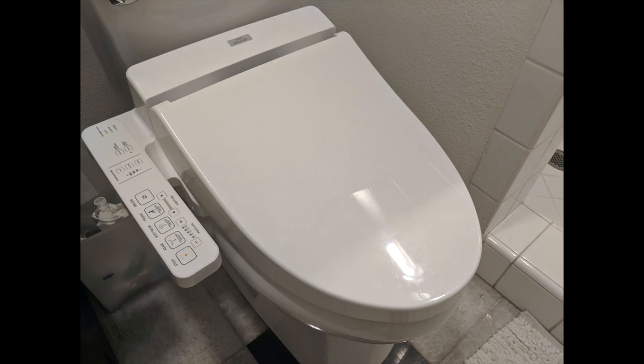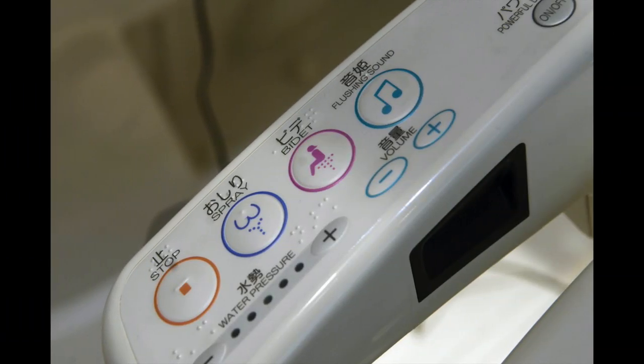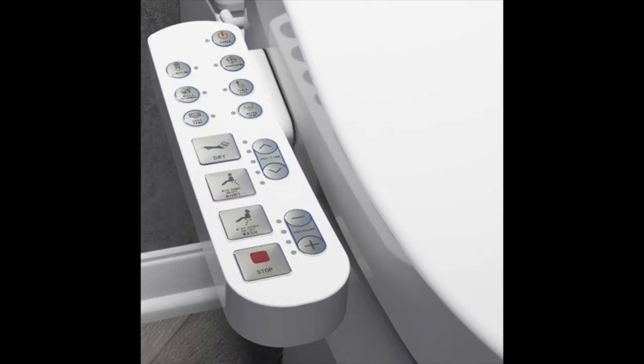The second type of bidet is the electronic one, which is popular in Japan. These are like the crème de la crème of bidets — they are so nice and do so much. A lot of them have seat warmers, music to mask sounds and calm you down, mist that will deodorize, pulsating options, and dryers so you can dry yourself without toilet paper. Even the toilet seat will open up automatically when you walk in. They are very automated and so nice, but they do come at a premium price tag. If you're in the market and can spend that money, they just make that time so much better.